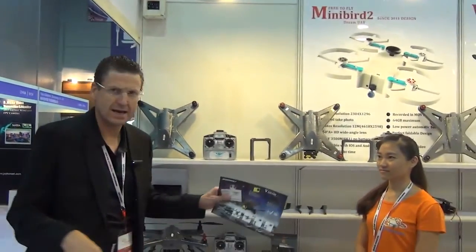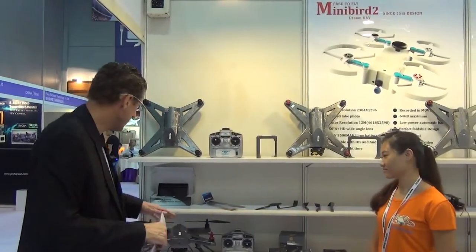Hi, this is Neil O'Connor from China Sourcing Academy. We're at the Global Sources Trade Fair — the August/October edition for 2015. And I'm with Melinda here, and we're looking at some drones.